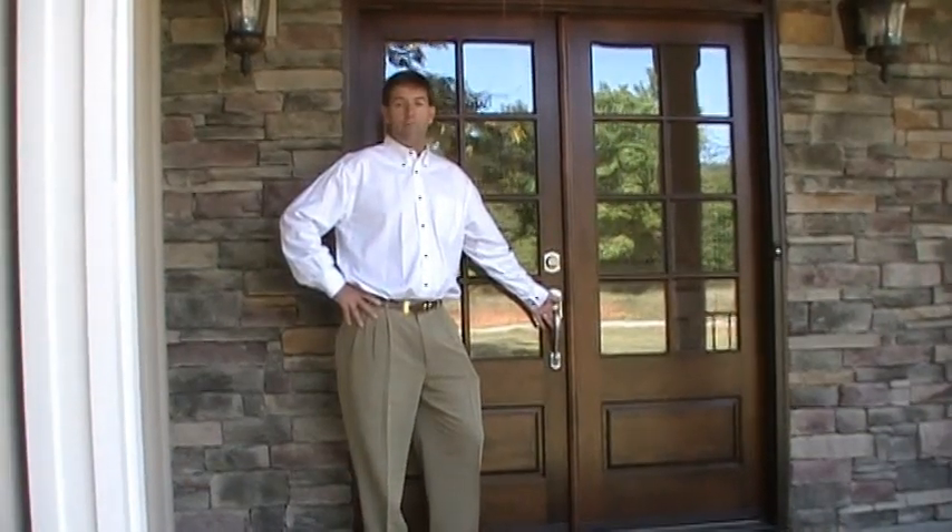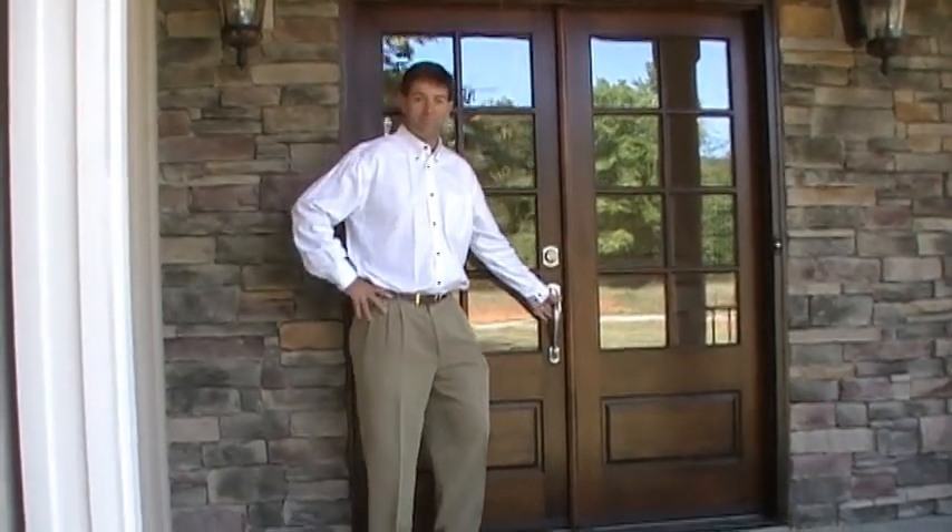Hello, I'm Thad Roberts of Homes by Thad Roberts, and I'd love to show you my home. Let's go in.